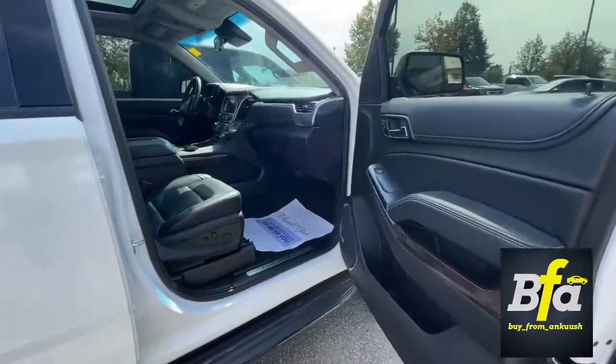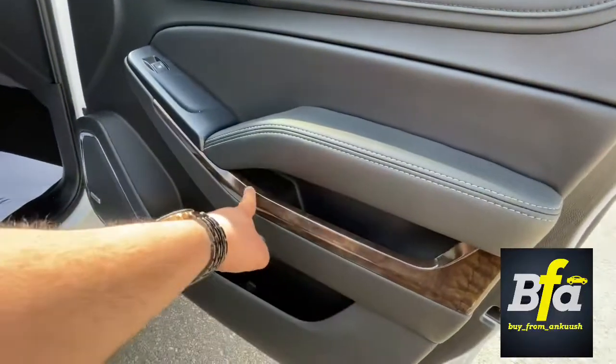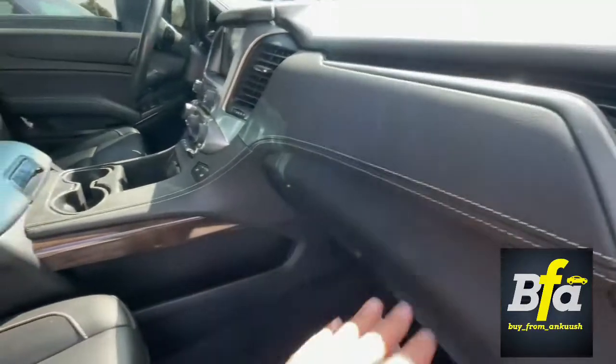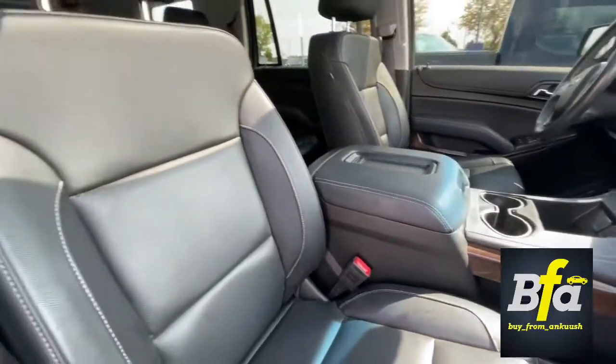On the inside you've got leather on the door with wooden inserts. You get a Bose sound system, leather on the dash, on the console, on the armrest, and leather seats throughout.